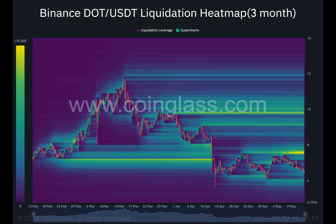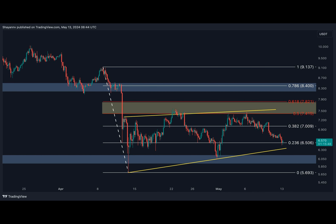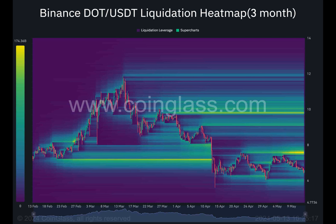Yet a sudden collapse below the six dollar support could ignite a chain reaction, pulling prices further south to the five-fifty territory. Now let us journey to the finer details of the four-hour chart, where more intrigue unfolds.